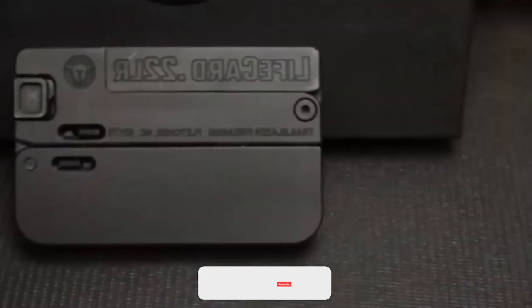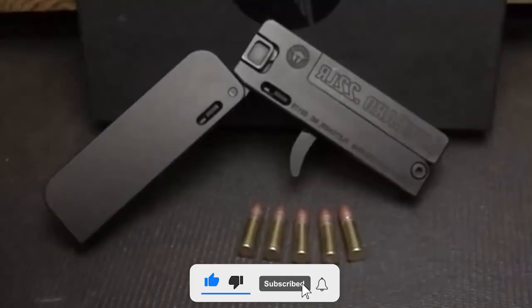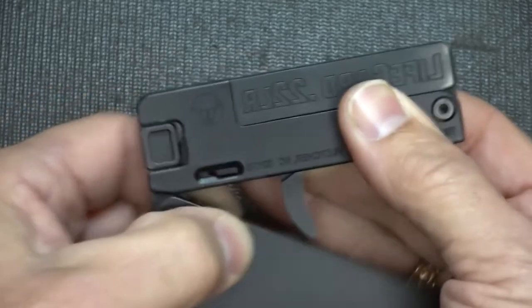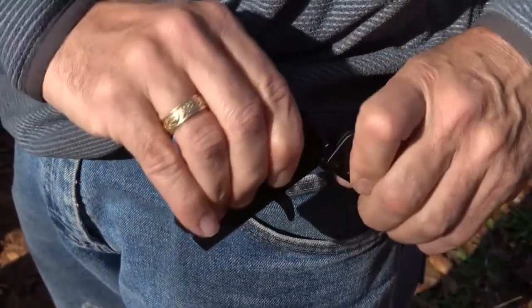Number 3: Life Card. Next on our list is the Life Card, developed by the American company Trailblazer Firearms. It is one of the world's smallest personal weapons. The pistol folds into a simple rectangle, making it the perfect weapon to carry with you anywhere, and it helps keep you safe.